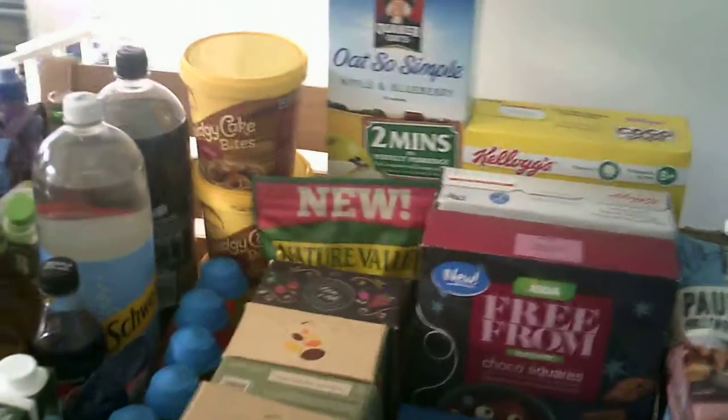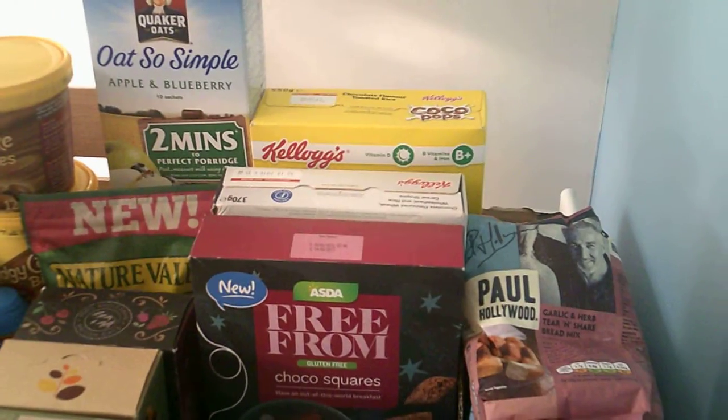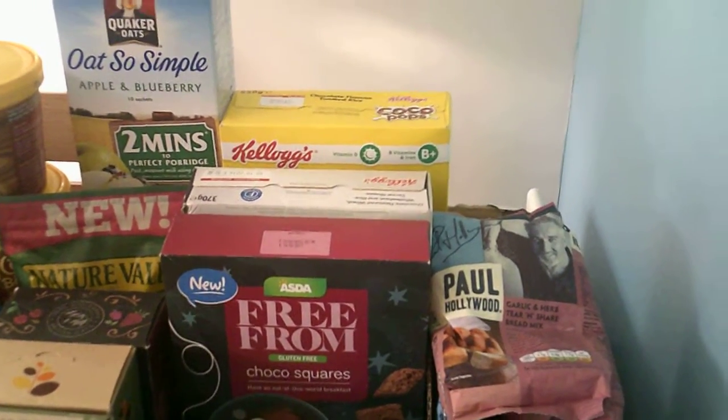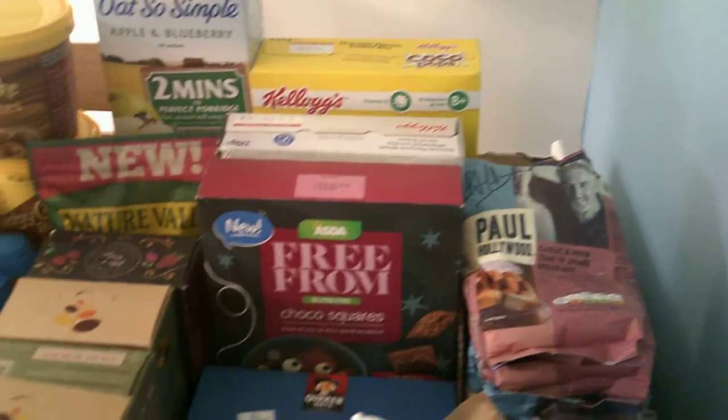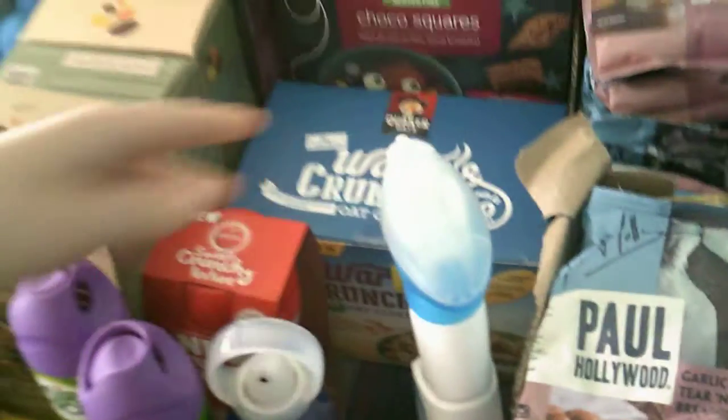A lot of the porridge we've ended up getting for 5p. The Nature Valley one we got with a coupon. The Kellogg's and stuff was either on reduction or cashback on the Shoppertise app. You know about the Dorset cereal — I've gotten those for a pound using the coupon. The sweet and crunchy Candor Ale we got for free; it was a freebie on one of the apps.